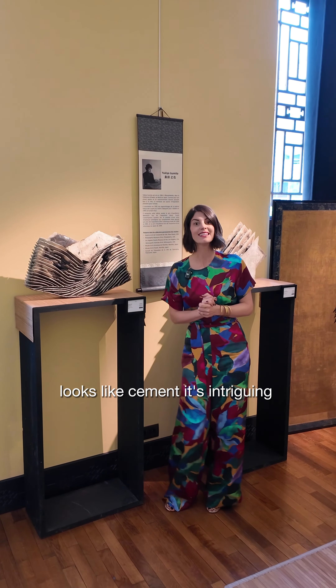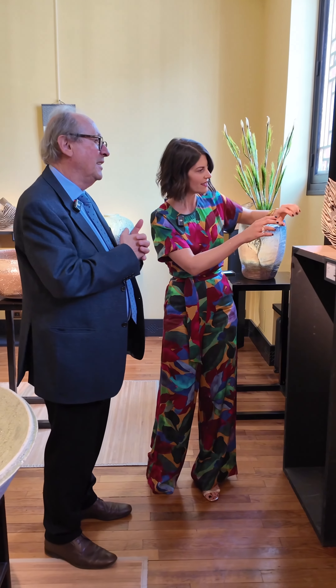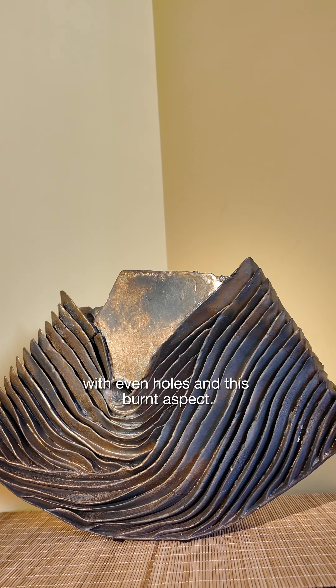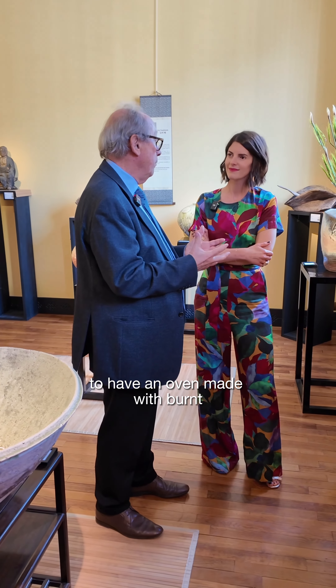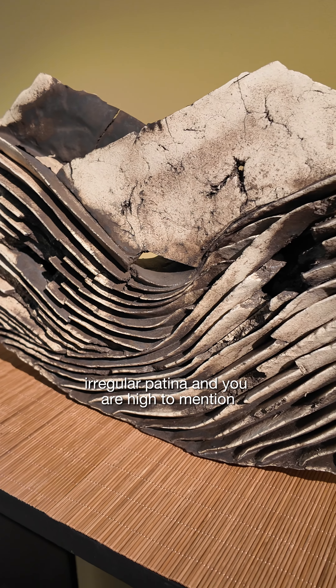Christophe, I've seen these fantastic pieces with layers of ceramics by Izumita. It looks like broken — I'm sure it's on purpose — but you have these parts with even holes and this burnt aspect. Yes, it's burnt because that's what I like for ceramics: to have an oven burnt with wood, because that's creating a far more patina, an irregular patina.